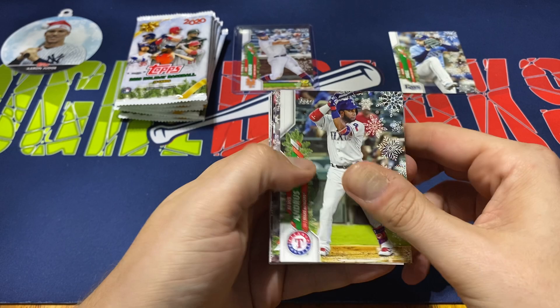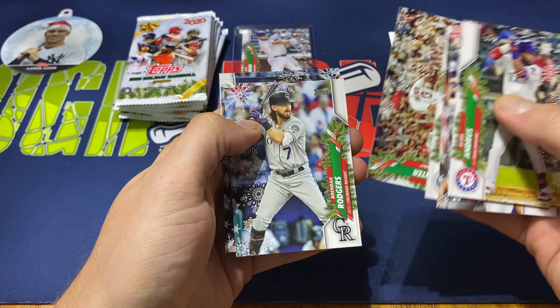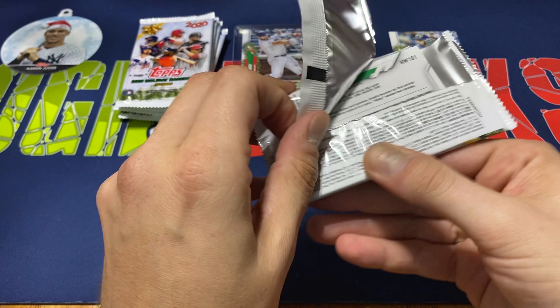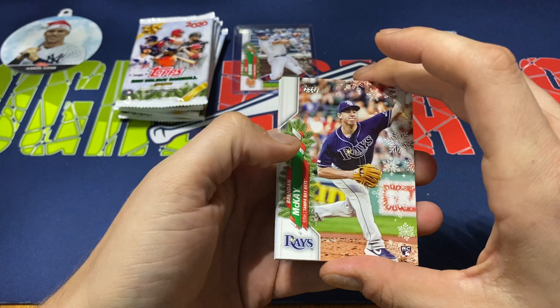Pack five: Elvis Andrews, Aaron Nola, Jose Ramirez, Jeff McNeil, Jake Fraley, Matt Carpenter, Brandon Rodgers, Yordan, Edwin Rios, and Tony Gonsolin. Nothing real wild. You know there's some decent rookies in this too. These rookie cards don't quite have the value of regular base rookie cards or chrome rookie cards, but I know some people do like to collect these.